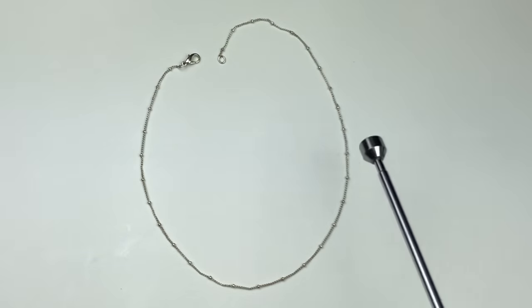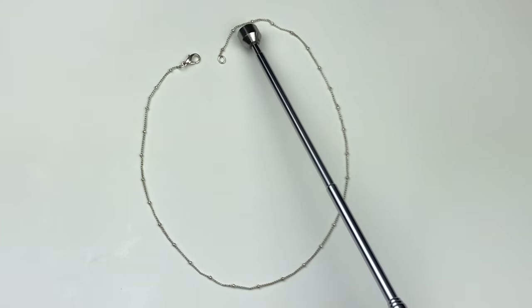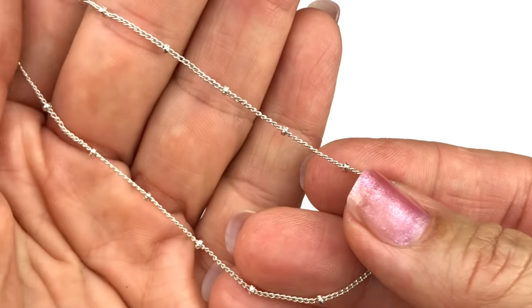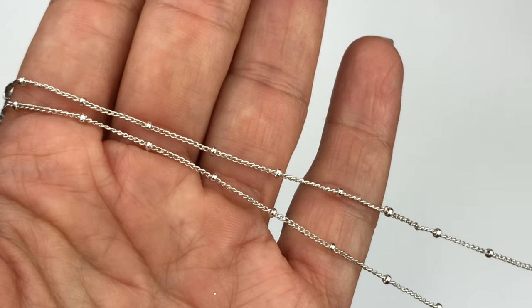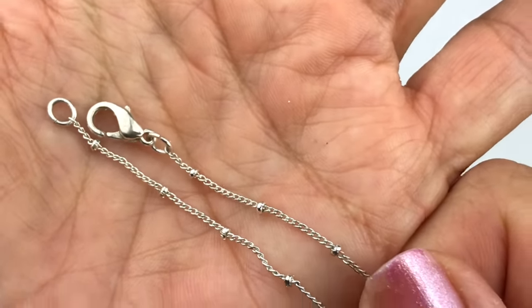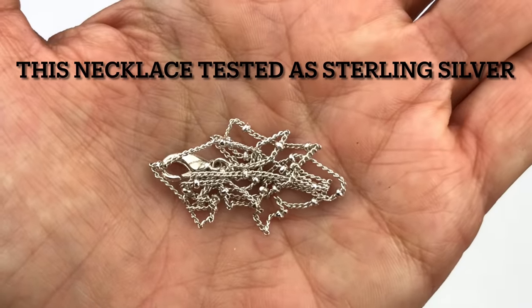Here's a very sweet, very delicate chain necklace with tiny ball stations — it looks like it could be sterling silver. I'm pulling out my magnet and I'm not seeing an attraction so it's not magnetic. This looks like it's probably a choker or collar necklace — look how delicate that chain is. It's finished with a lobster clasp and there are no sterling silver markings, but I will give it a test.